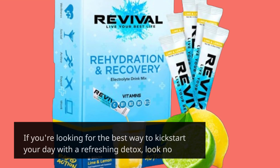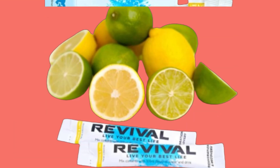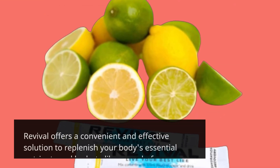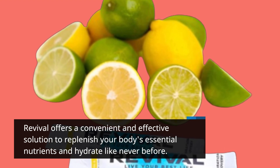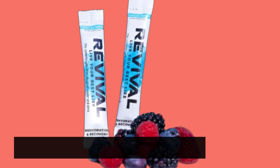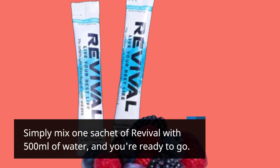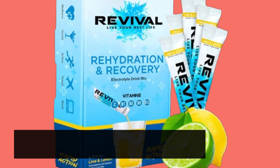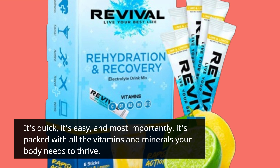If you're looking for the best way to kickstart your day with a refreshing detox, look no further. Revival offers a convenient and effective solution to replenish your body's essential nutrients and hydrate like never before. Simply mix one sachet of Revival with 500ml of water and you're ready to go. It's quick, it's easy, and most importantly, it's packed with all the vitamins and minerals your body needs to thrive.